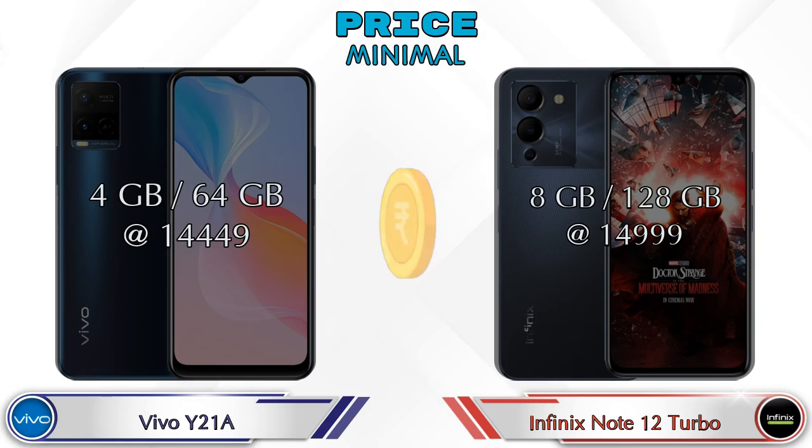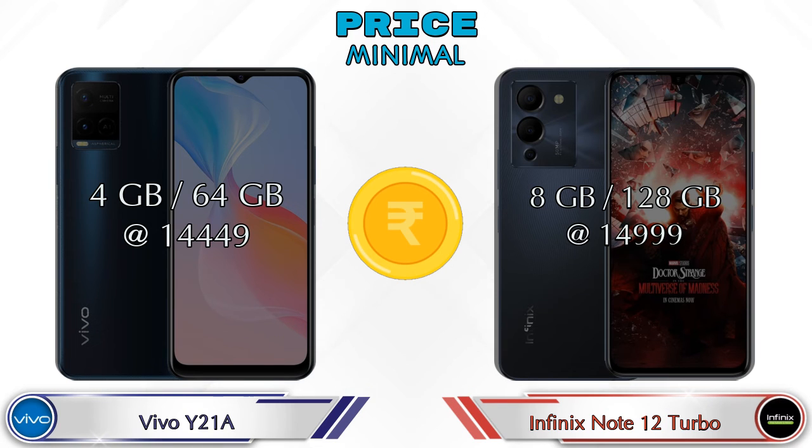Finally, talking about price: Y21A in 4GB RAM 64GB storage is at Rs. 14,449, and if we talk about Note 12 Turbo then it is in 8GB RAM 128GB storage at Rs. 14,999.